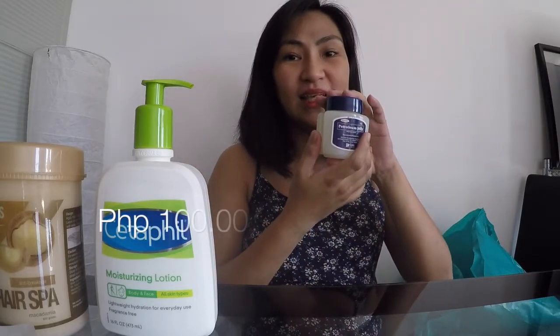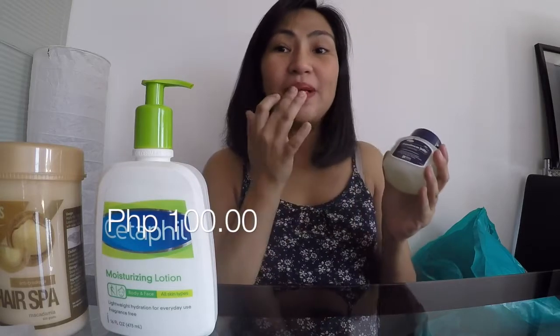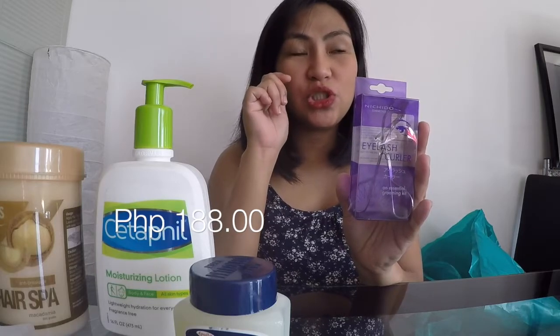And then petroleum jelly — I always put this on my lips. After that, Nichido. My eyelash curler is already about five years old, so it's time to replace it. It's the best eyelash curler for me — I tried the Shu Emura one but it felt like it was biting my lashes. This Nichido one fits my eyes just right. Repurchase!